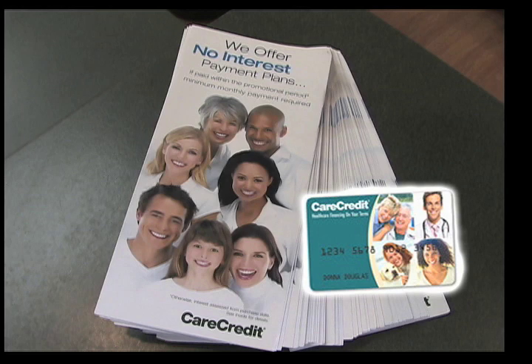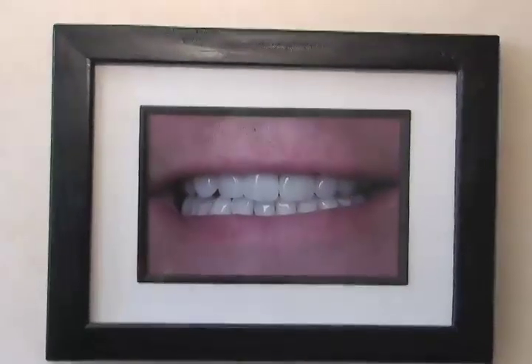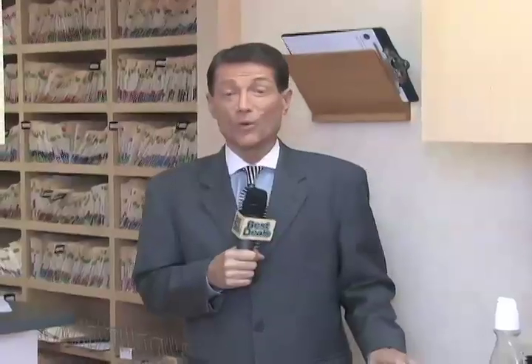Imagine a no-interest financing credit card you use specifically for your health care needs — cosmetic surgery, vision care, hearing care, and of course dental. We're visiting a dentist's office in Tarzana today to learn about a unique credit card called Care Credit for your health services needs.